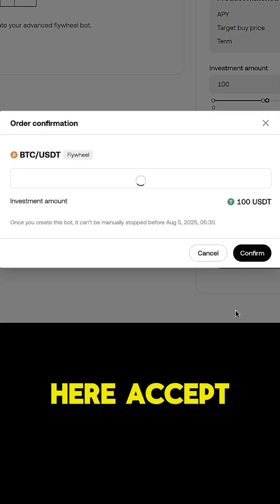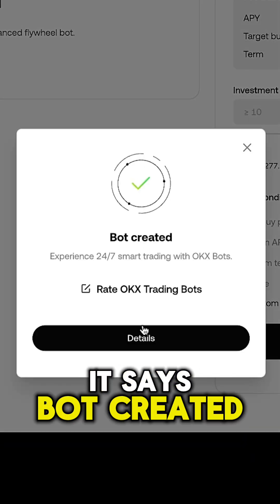I click here to accept, I click here to confirm, and it says: bot created.